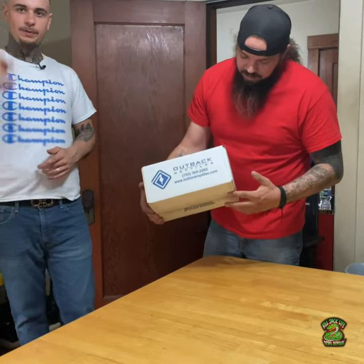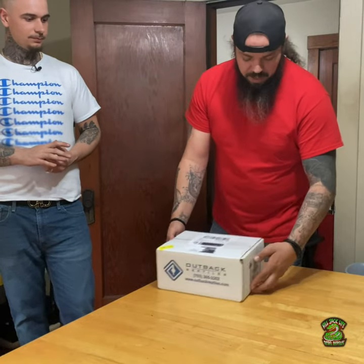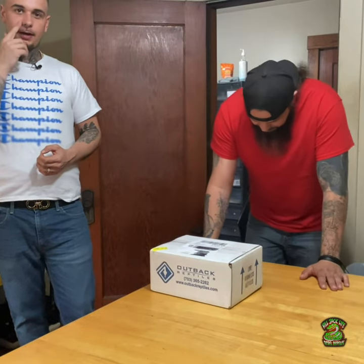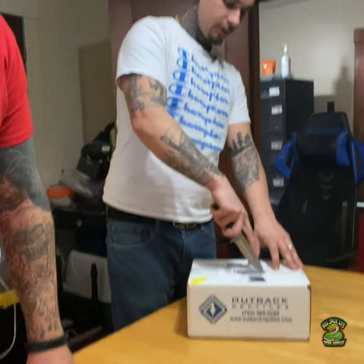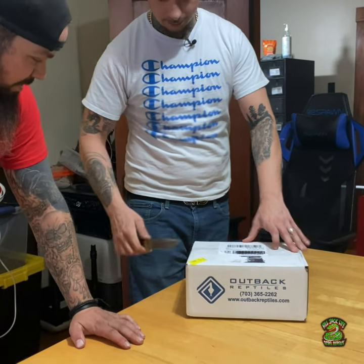We're here at Emerald's house. Sup everybody, how y'all doing? Gonna do an unboxing from Outback — we got 10 ball pythons shipped in. We waited like a week and a half. I thought we were gonna wait like two months.